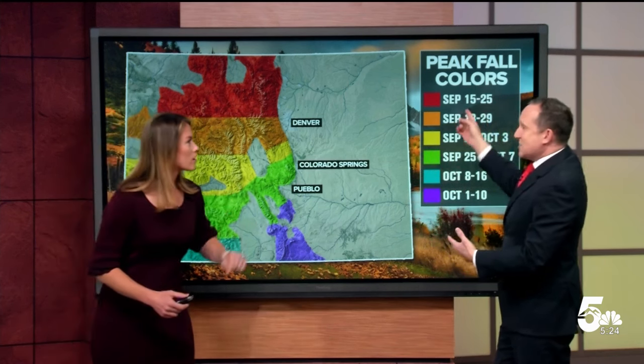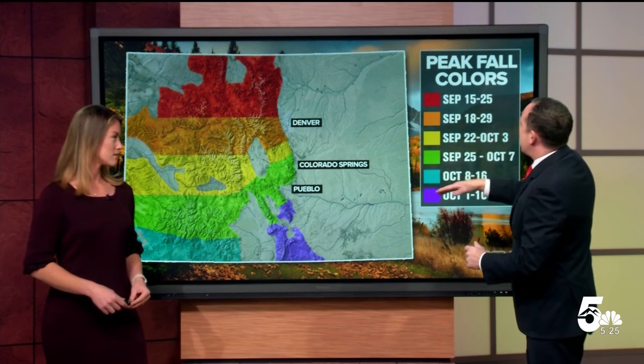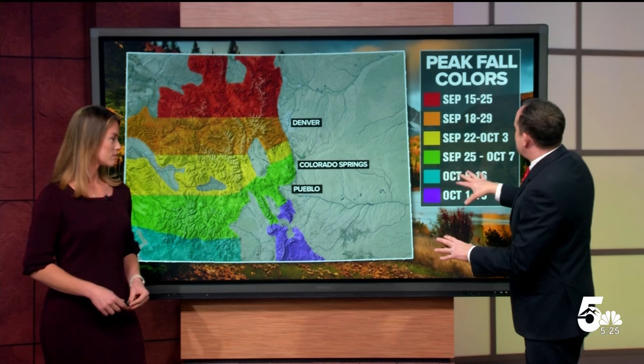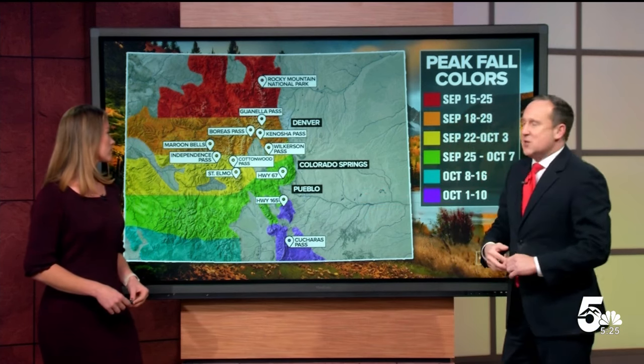Which is when? So this guide right here — when we look at the northern fifth of the state, we typically see the peak fall colors changing now, but the peak is going to be around mid to late September. The farther south you go towards the popular I-70 corridor, usually the end of the month. And then as we look at southern Colorado, usually late September to early October. The farther south you go, the later you'll see those changes.